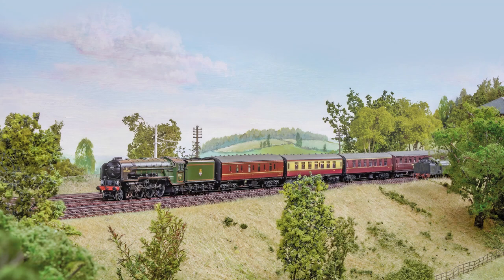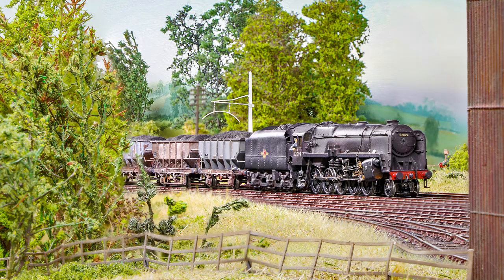Highlights in this issue include Fence House. Bob Jones discusses this outstanding 2mm fine scale layout which portrays a former wayside station set in County Durham.